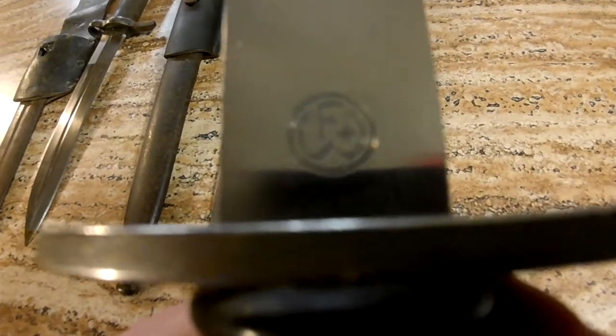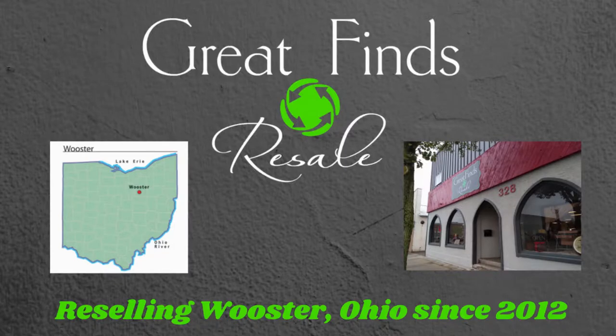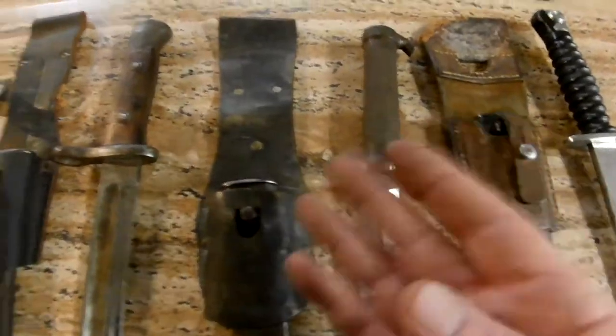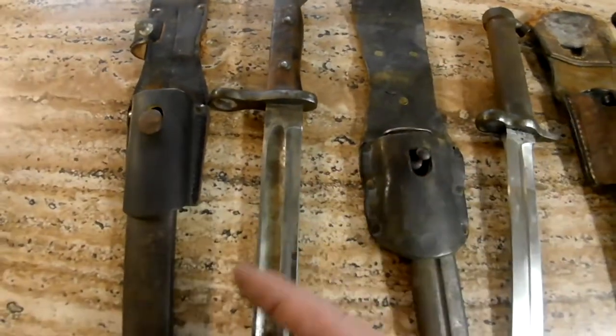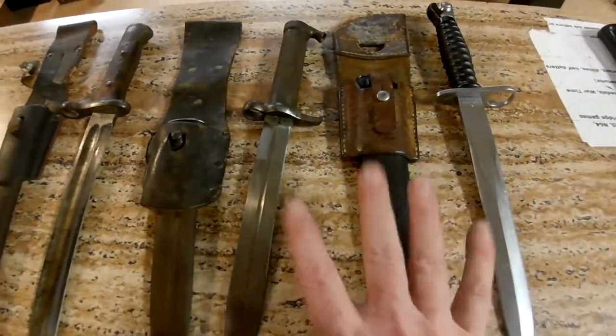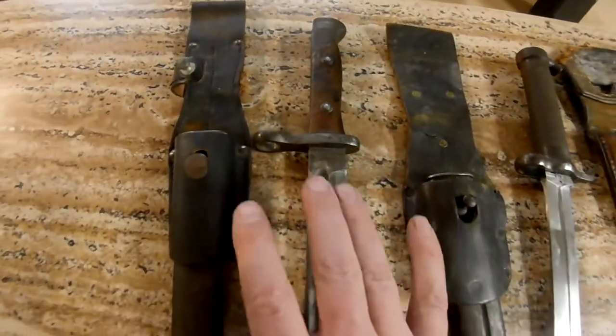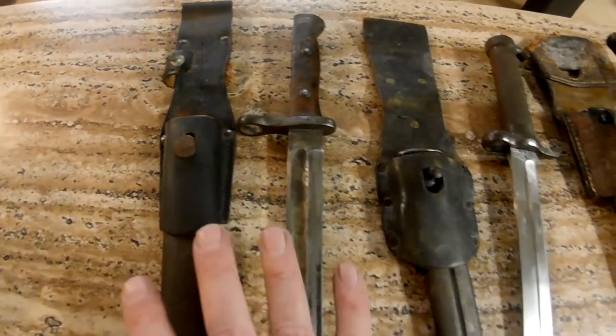The Swiss know how to make army knives and also bayonets. I've got three different bayonets, all from different eras, and we'll go over those. Two of these are from countries who made their own bayonets, and this particular one was made in Germany for a different country.